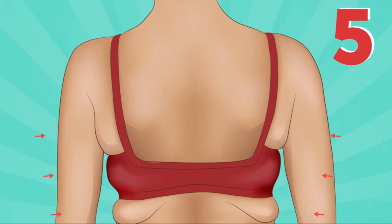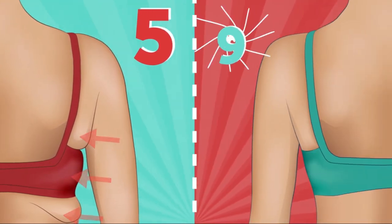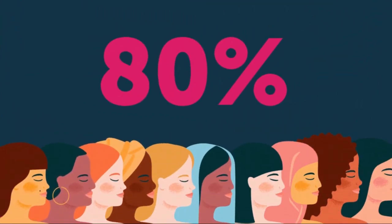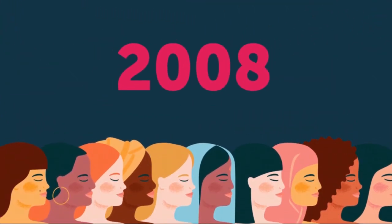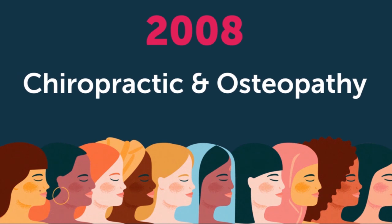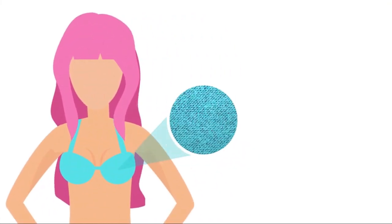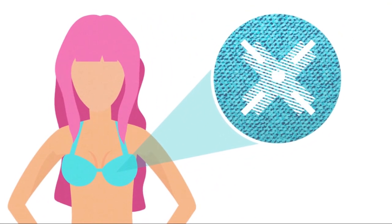Five unhealthy bras to stay away from and nine safe alternatives. Are you part of the 80 percent of women that, according to a 2008 study published in the medical journal Chiropractic and Osteopathy, are wearing the wrong sized bra? And even if you've got the size right, chances are that it's made of materials that are really bad for you.